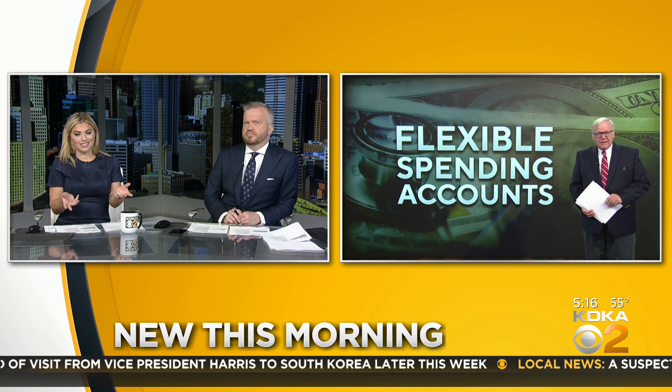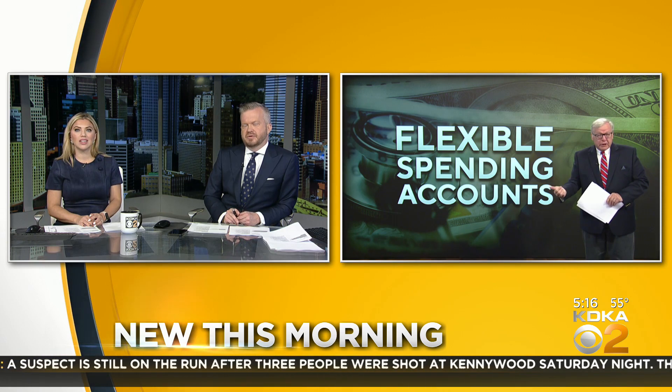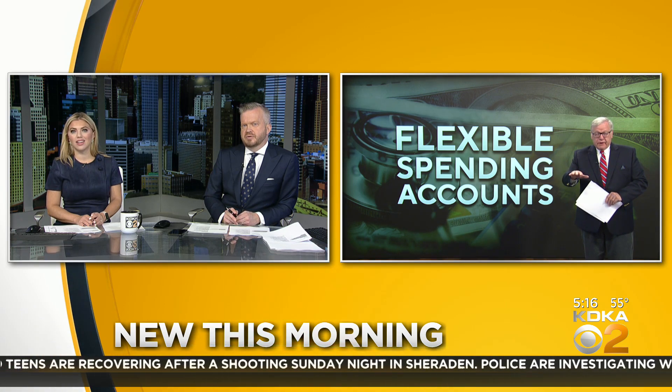So what happens if you lose that money? I wondered about that too, so I did some research. It goes back to your employer, and they can use it for administrative costs of handling the plan, reducing annual premiums, or if your employer actually contributes to the FSA, they would distribute your money equally among everyone involved in the FSA program.